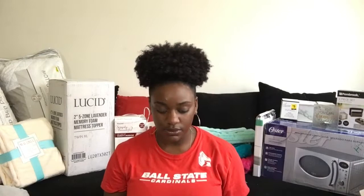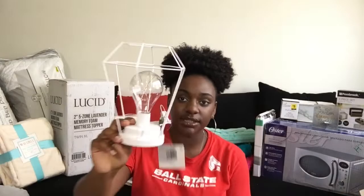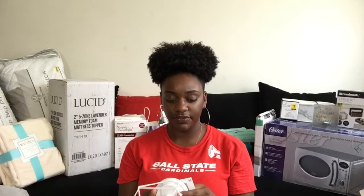Now moving on to lights — I have so many because I just love lights. I have an LED desk lamp from Walmart for about six dollars. I got the same thing but as a clip-on version so I can clip it to my bed when I want light there. I also got this little decorative bulb with string lights inside it from Five Below for five dollars — it just runs on batteries.